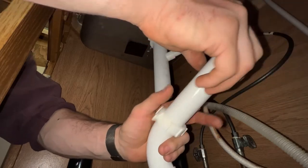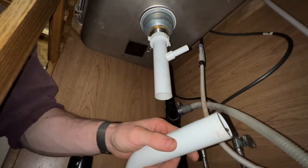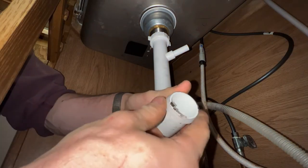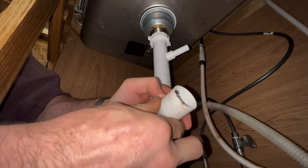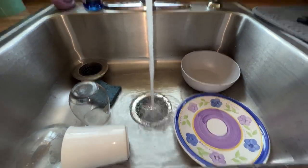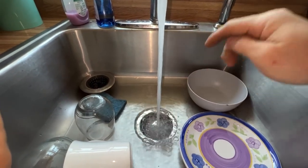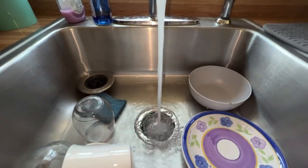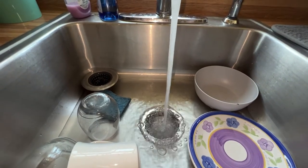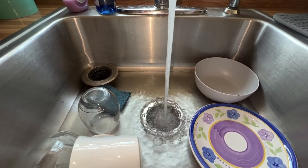Put one nut on, put the other nut on backwards, and put the ferrule on. The sink is now filling — we want to fill it up pretty good because that will provide the greatest amount of head pressure the drain should ever see. If it doesn't leak under that load, then it shouldn't leak under any other load it will see in normal use, and we should be good to go.